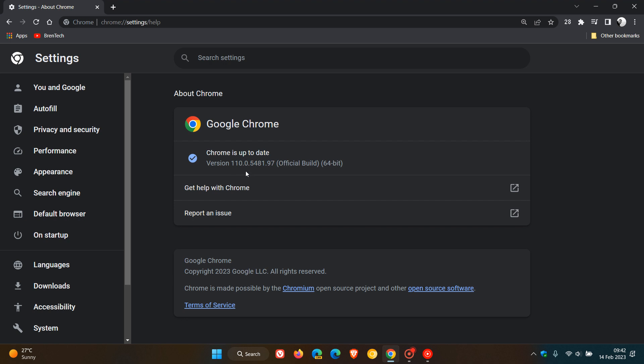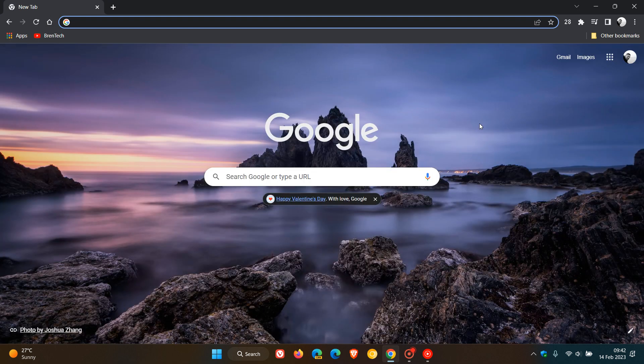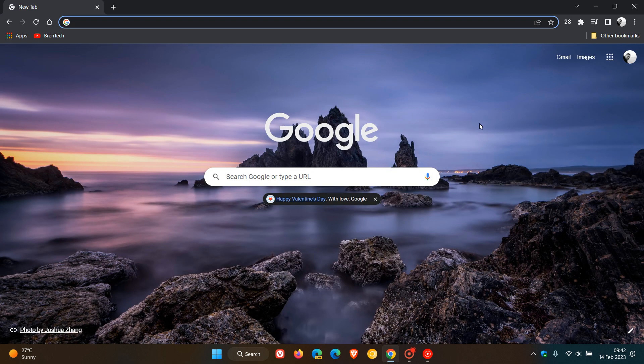As mentioned, version 110.0.5481.96 and or .97 — and I'm not suggesting at this stage that this is a security update, but it could be a bug fix update. If anything does change from what I've said in this video today, I will post and let you know accordingly. Thanks for watching and I will see you in the next one.